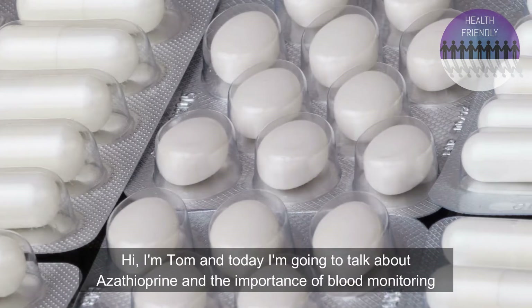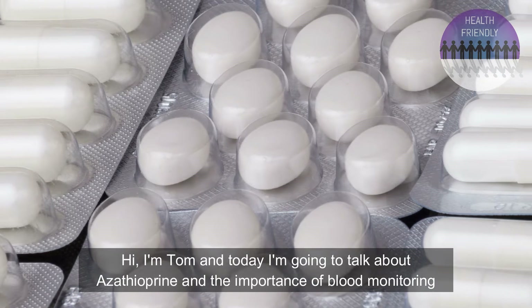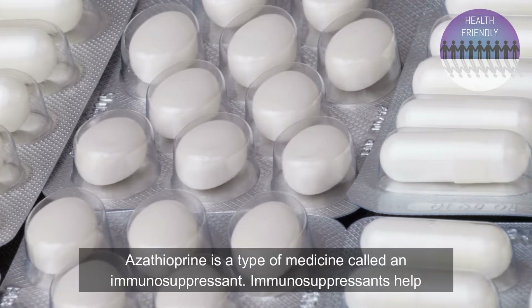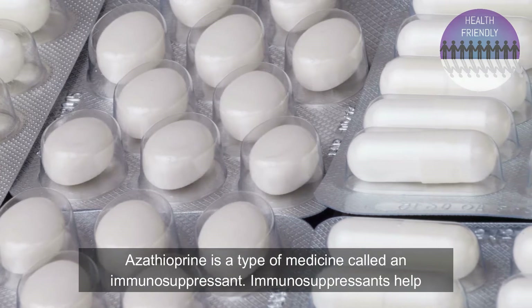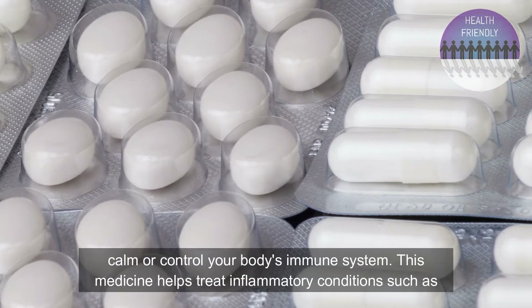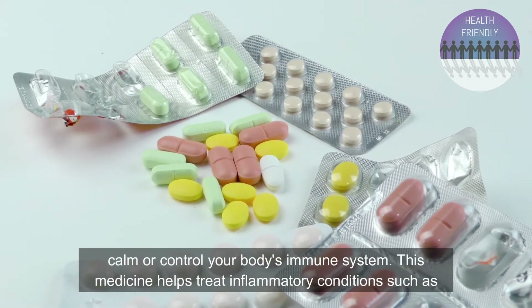Hi, I'm Tom and today I'm going to talk about Azathioprine and the importance of blood monitoring in relation to taking it. Azathioprine is a type of medicine called an immunosuppressant. Immunosuppressants help calm or control your body's immune system.